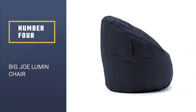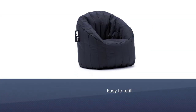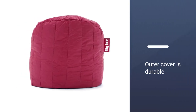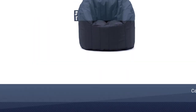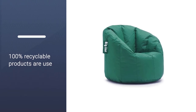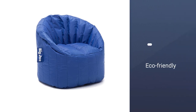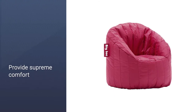Number 4: Big Joe Lumen Chair. When it is all about your comfort, the Big Joe Lumen Chair is the ideal chair to cater to your demands, as it is developed for those who need complete relaxation even while seated. Although its quality is similar to a stretch limo chair, there are some attributes which make it different from others. If you are looking for this product, you don't have to explore physical stores — you can buy it online as well.